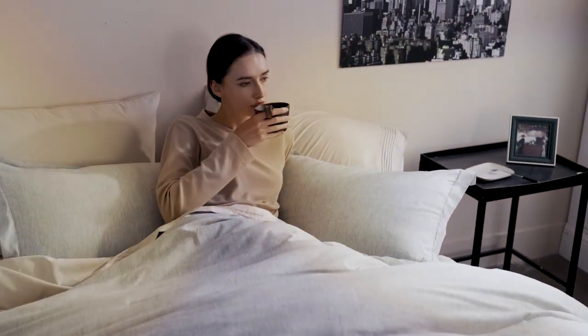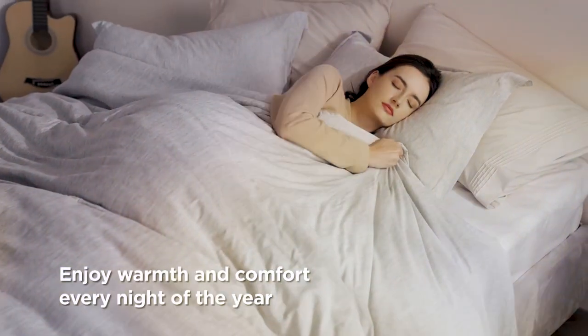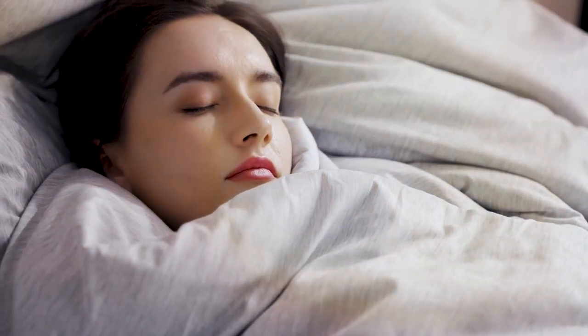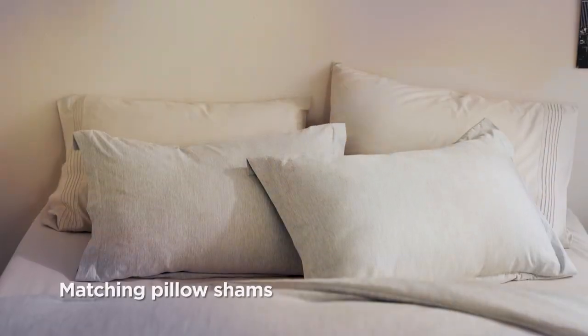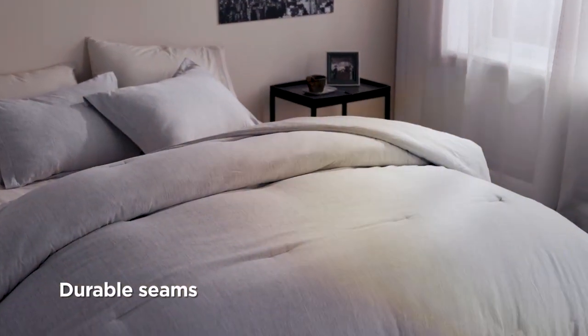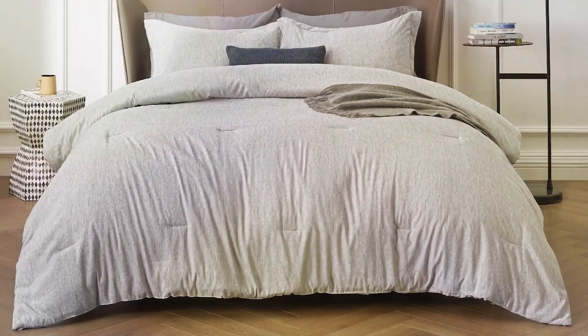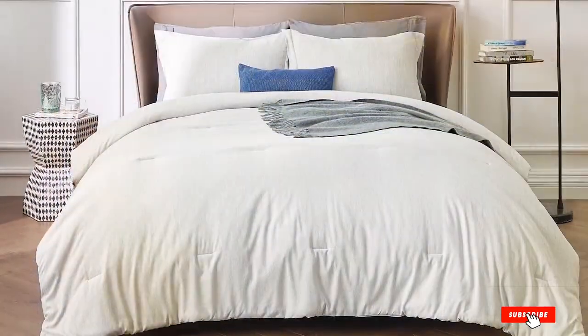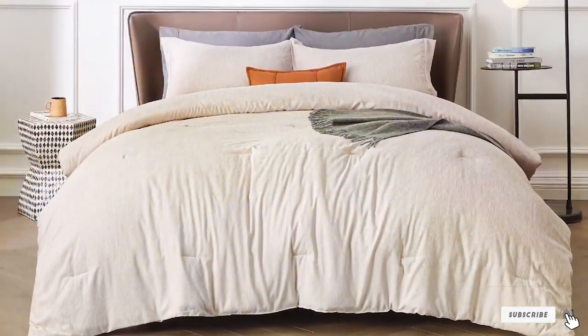Features: This set is hypoallergenic, making it a great choice for those with allergies or sensitivities. It also includes corner ties to keep the comforter securely in place inside your duvet cover. Specifications: The Bedger King Size Comforter Set includes one comforter — 102x90 inches — and two pillow shams — 20x36 inches. It's available in a variety of colors to match your bedroom decor.